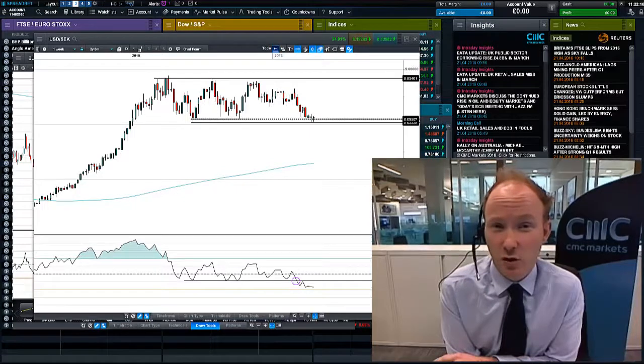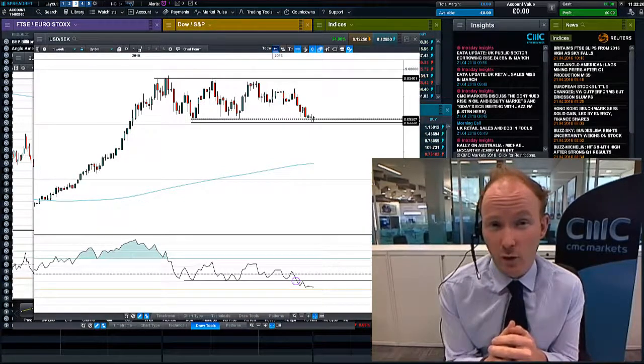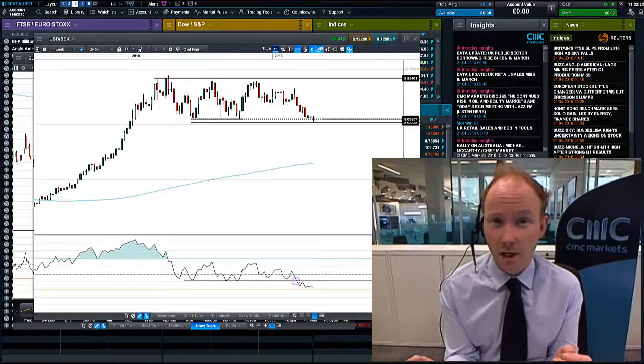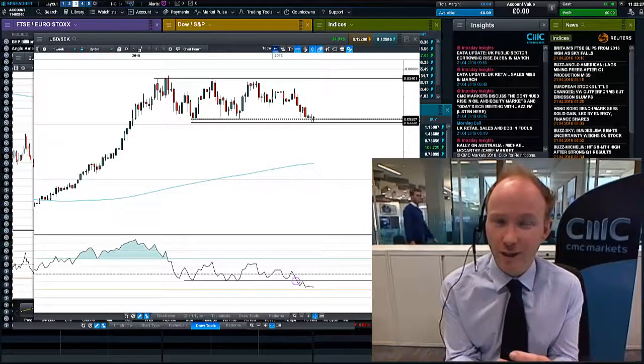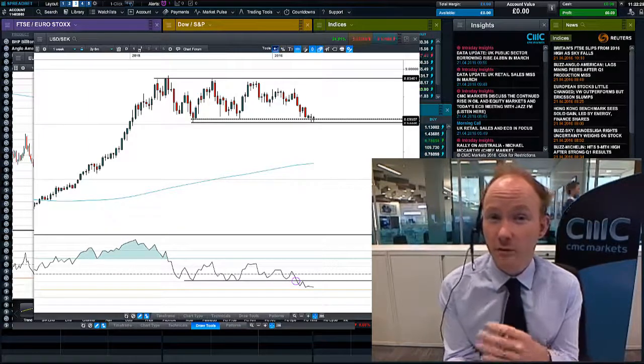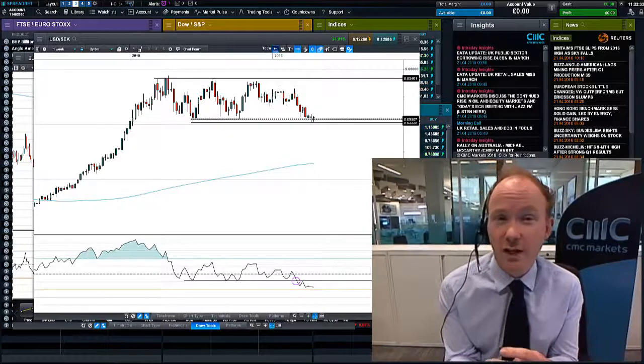Welcome to this Currency Snapshot video. The big event today, which is the 21st of April, is the ECB meeting. But actually there's been another central bank before that — the Swedish Riksbank. They left rates on hold at negative 0.5%, but what they've done is added to their planned total of bonds that they'll be purchasing in their QE program.